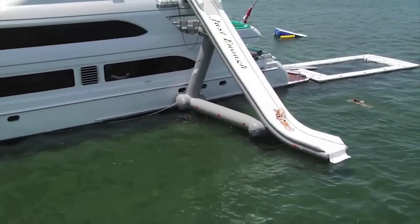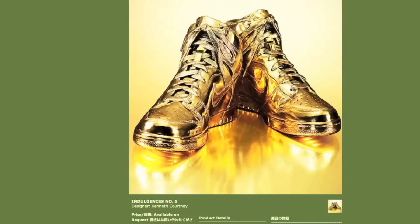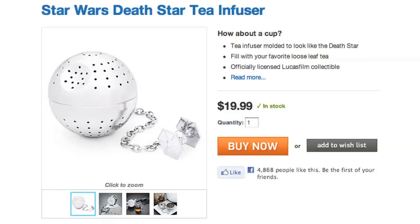The only thing more luxurious is a slide for your yacht, which you, of course, captain while wearing a pair of 24-karat gold-dipped Nikes, while sipping tea brewed with your TIE Fighter Death Star infuser.